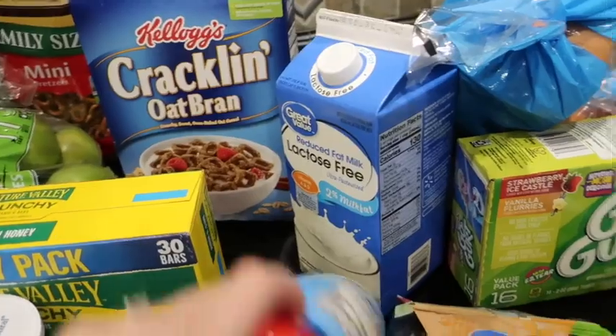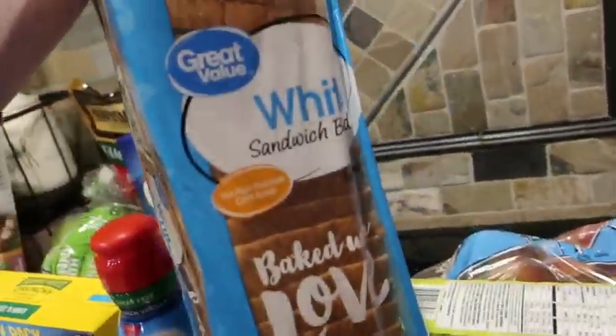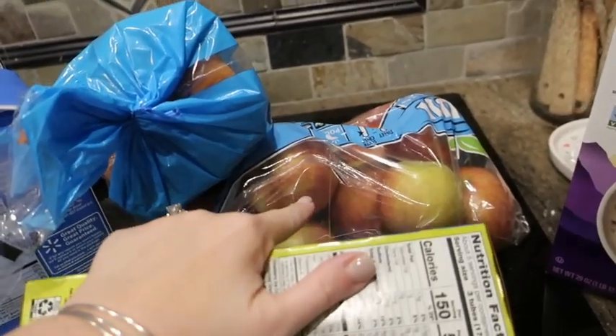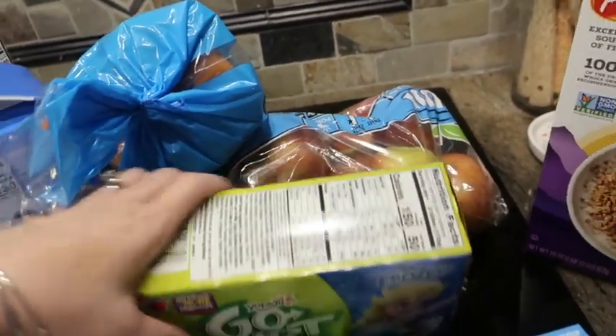We got another lactose-free milk. There is a bread just for sandwiches — the BLTs and things like that. And there are some Fuji apples; these are what the girls prefer.